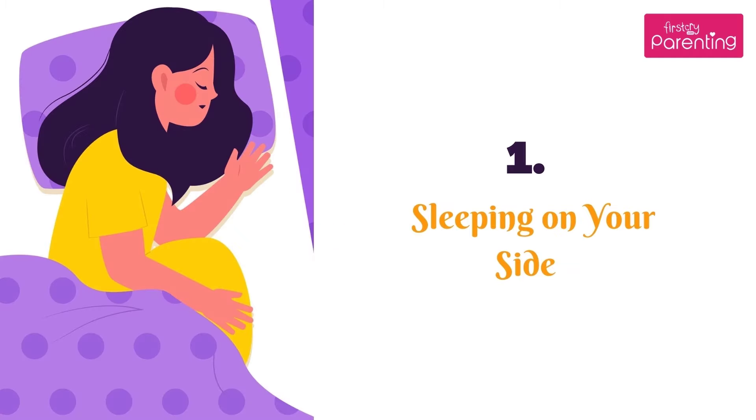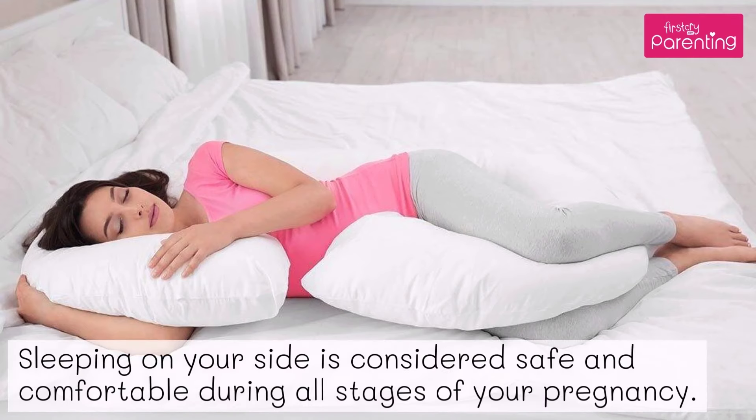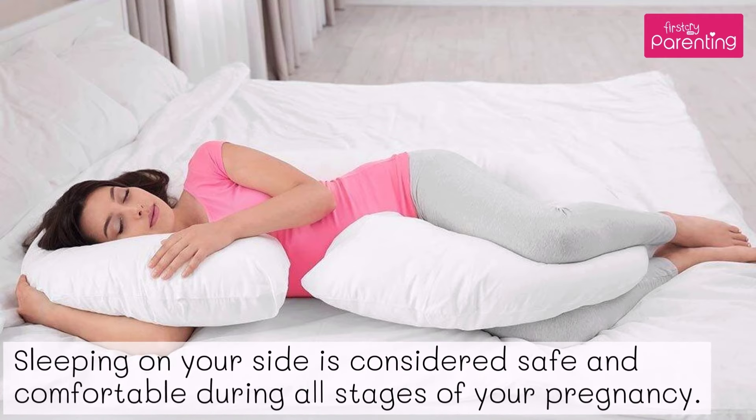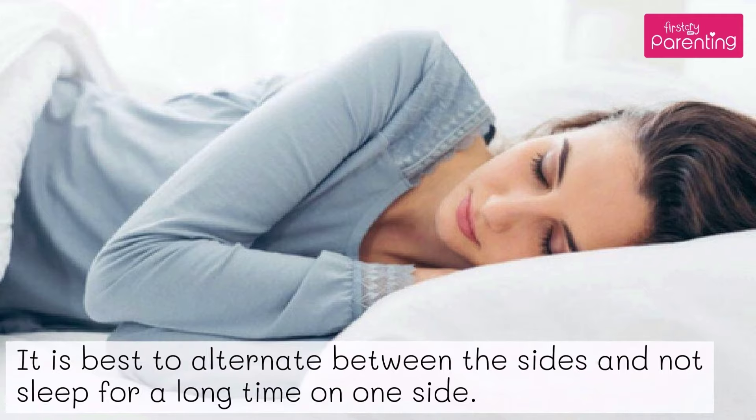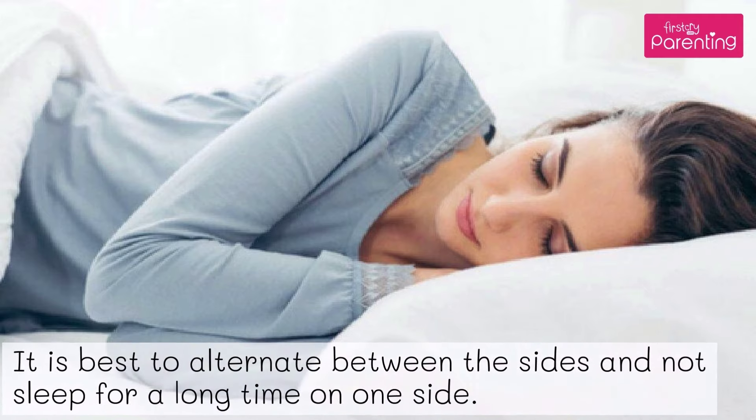Position No. 1: Sleeping on your side. Sleeping on your side is considered safe and comfortable during all stages of your pregnancy. It is best to alternate between the sides and not sleep for a long time on one side.